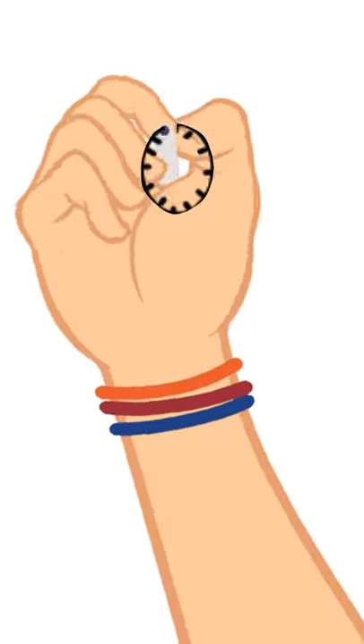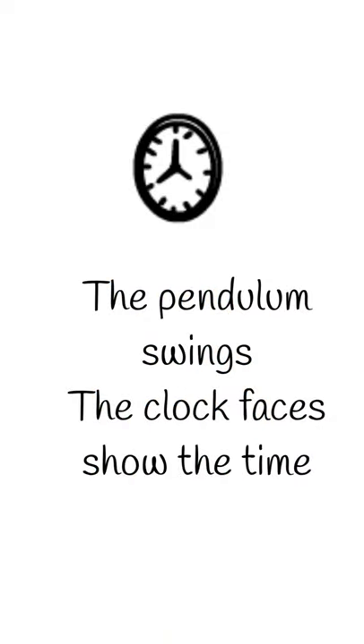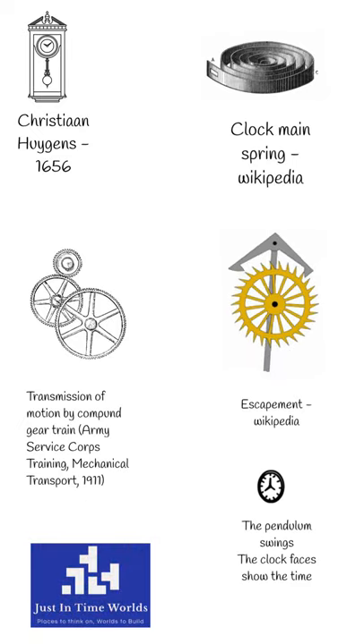The actual pendulum in the pendulum clock is a weight on a rod, and the clock face shows the time by recording how often the escapement has rotated, therefore showing how much time has passed.